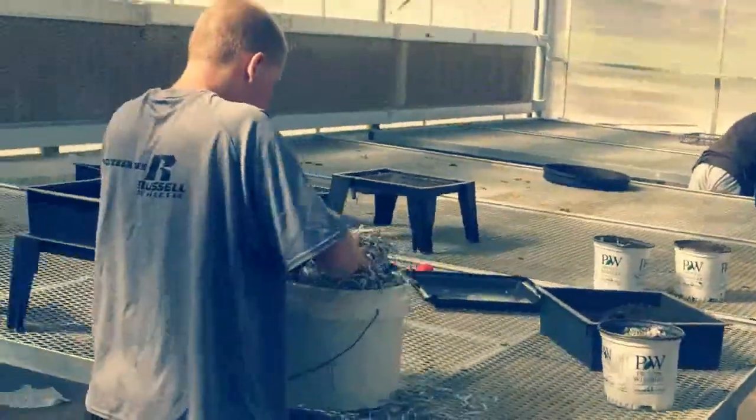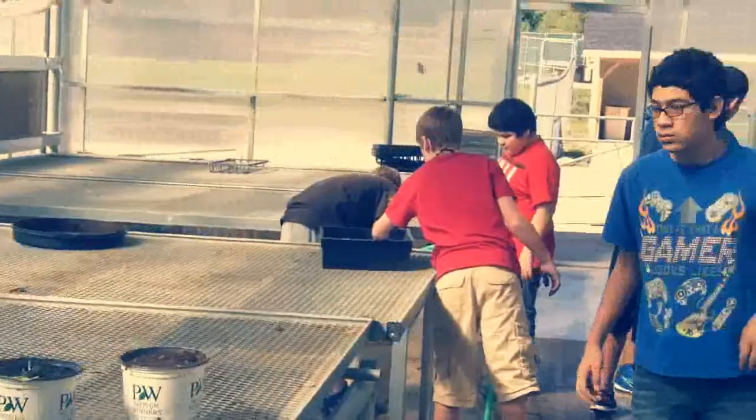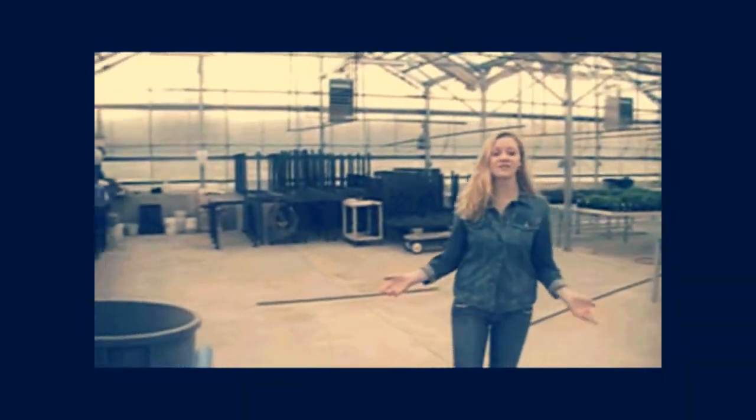Now we'll take a tour of the greenhouses. In our first greenhouse, we will actually start harvesting plants this year that we will eat in our cafeteria. Next, we will be going to the largest of our two greenhouses. It is in here that greenhouse management does most of their practicing.